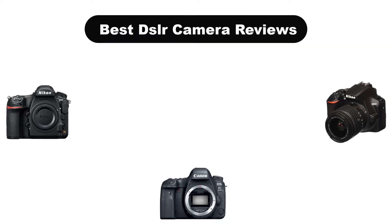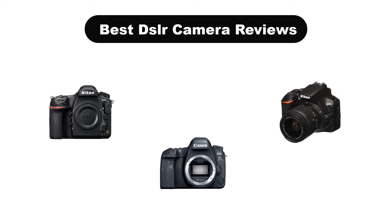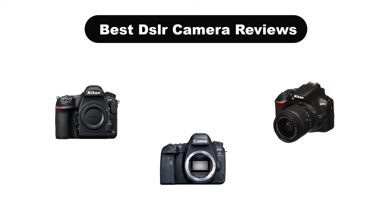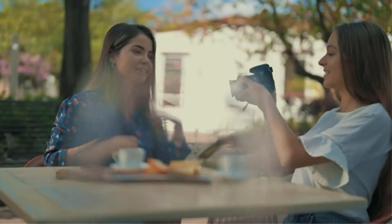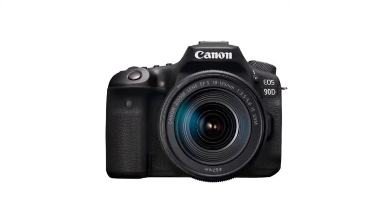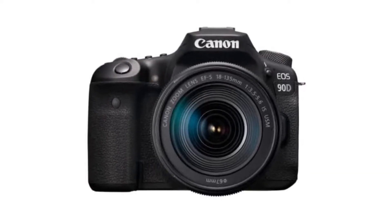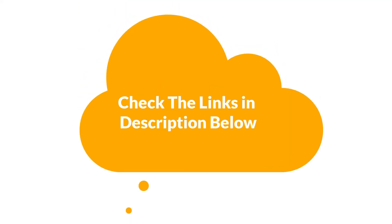Hello everyone. Today we are going to cover 5 best DSLR camera reviews in the market, which are the best for you considering some unavoidable factors that you might miss out without watching this video. Here we are going to give you an impartial review to help you find the best from a plenty of irrelevant products. For more info and updated pricing of the products mentioned in the video, make sure to check the links in the description below. Let's start.